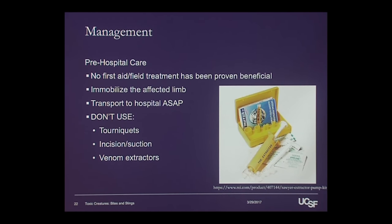All of these things definitely have no benefit, and most studies show harm. The picture here is an example — you can go to a lot of outdoors stores or online and purchase things for camping trips. This is a commercially prepared venom extractor. It does not provide any benefit. They still sell them, but there's no evidence to show that they're going to help you at all.